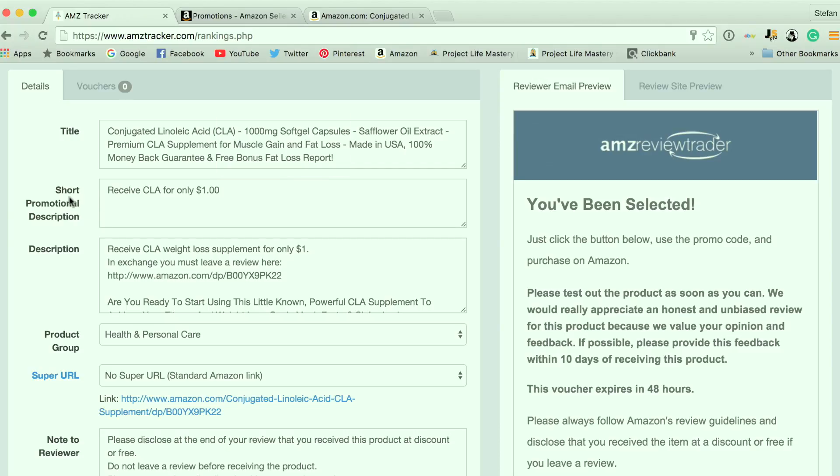I always start off at a dollar, see what kind of demand I get. I always decide ahead of time how many reviews I want and how many products I want to give away. For this campaign, I gave away 25 units of the CLA at a dollar. If you want to give away more, you're free to do that. I usually start at a dollar for around 20 to 25 units, see what kind of response I get. If that giveaway is successful, I'll then try giving away for $2, $3, and more.